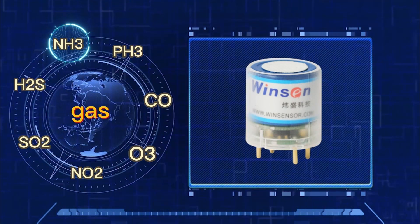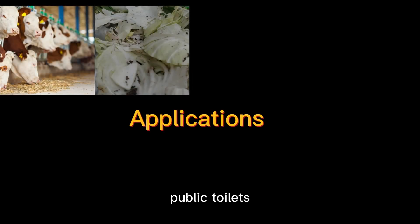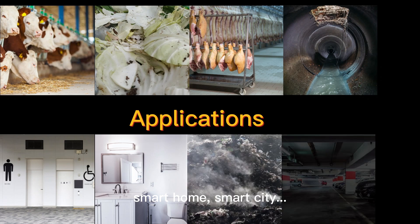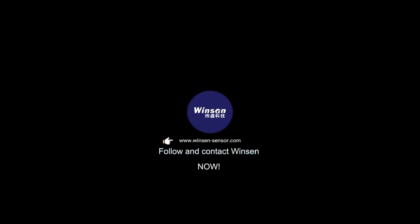The Z03 series are widely used in farms, factories, public toilets, smart homes, and smart cities. For sensing solutions, follow and contact Winson now.